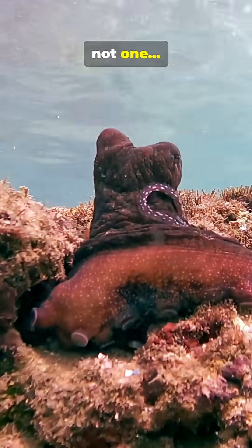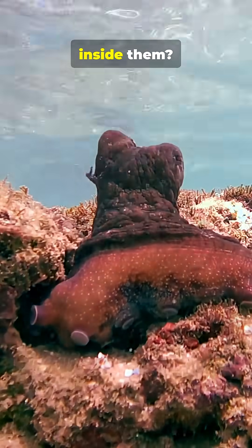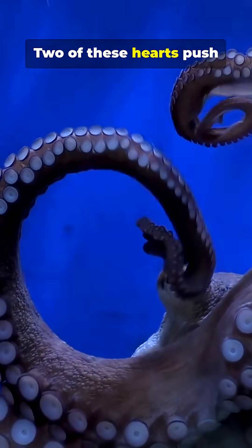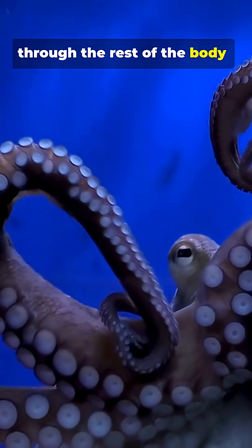Did you know octopuses have not one, not two, but three hearts pumping inside them? Two of these hearts push blood to the gills, while the third sends oxygen through the rest of the body.